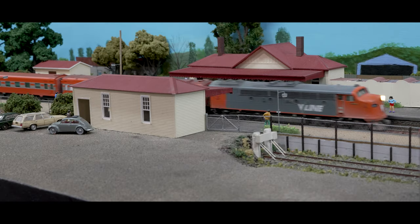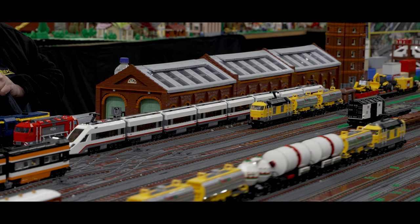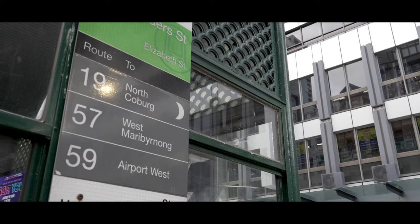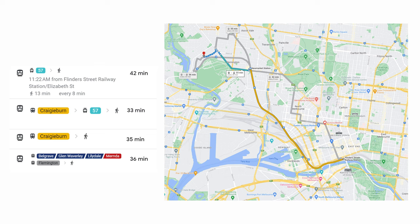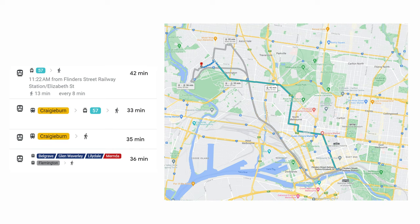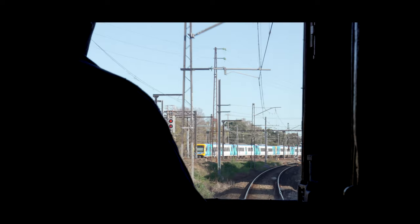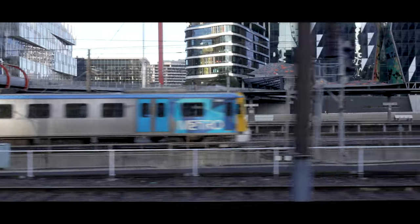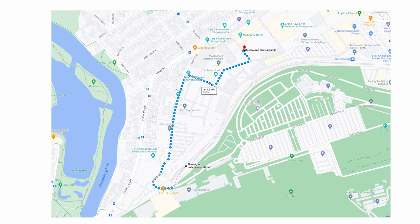Getting to the exhibition is easy in a few different ways. You can catch a West Maribyrnong number 57 tram right from the heart of Melbourne to the door. You can also catch a Craigieburn bound train to Newmarket and then a number 57 tram. There are also options for parking provided by the Melbourne Showgrounds at a cost of $20 per day. Because of a race meeting happening at Flemington Racecourse on the Saturday, trains will be running to the Flemington Racecourse station, from where it is then only a short walk to the Showgrounds exhibition.